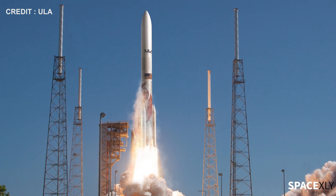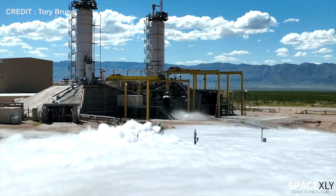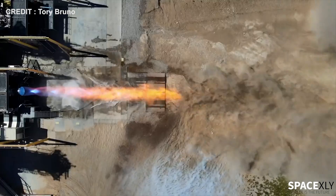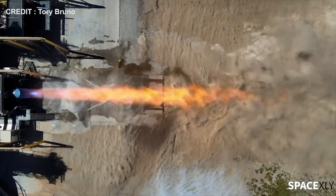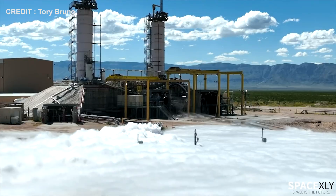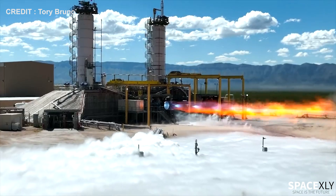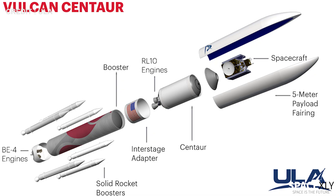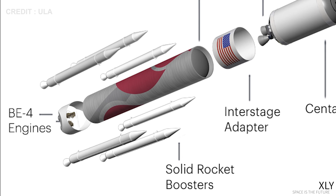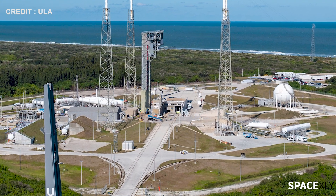As United Launch Alliance is preparing to launch its next generation rocket, the Vulcan Centaur, the company recently completed a full-duration burn of its BE-4 engine. Tori Bruno, the CEO of United Launch Alliance, shared a video showing the full-duration burn of the Blue Origin-made BE-4 engine. The Vulcan rocket is powered by two BE-4 main engines and additional solid rocket boosters in the first stage. The first maiden flight of this rocket is expected to launch before year's end.